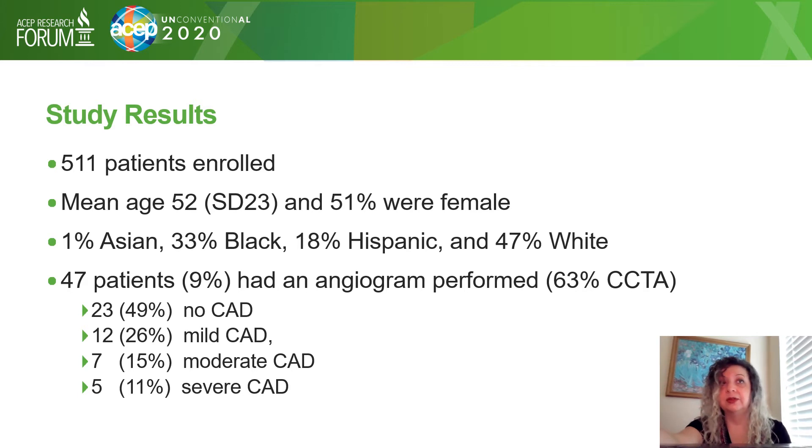We enrolled a total of 511 patients, with a mean age of 52, and 51% were female. The racial breakdown was 1% Asian, 33% Black, 18% Hispanic, and 47% White.